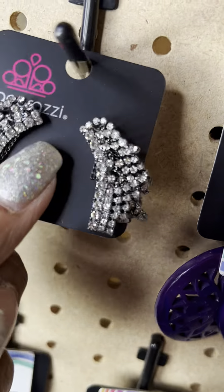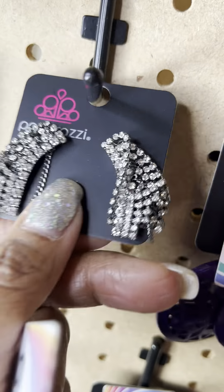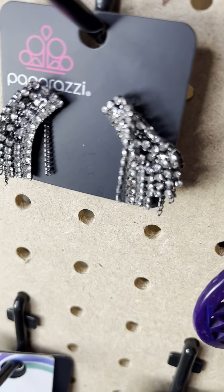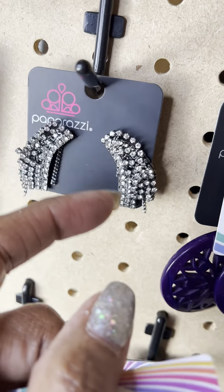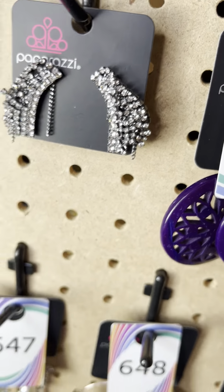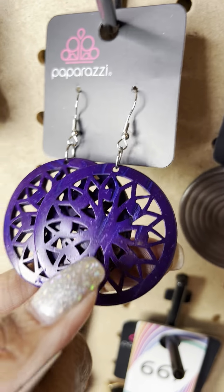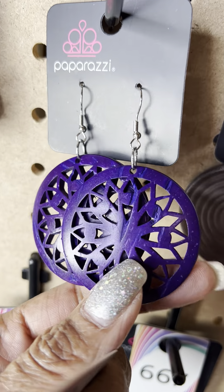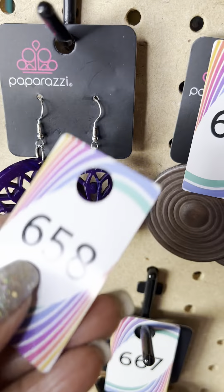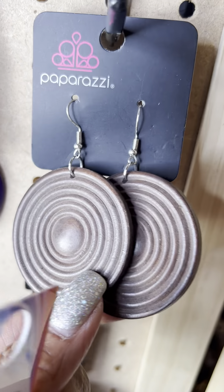Number 624 — these ear cuffs with stones that have a kind of dark, almost black tint, a black tone on the stone. That's number 624. Number 658 — beautiful purple wood. That's number 658. Number 649 — another pair of wood in the brown.